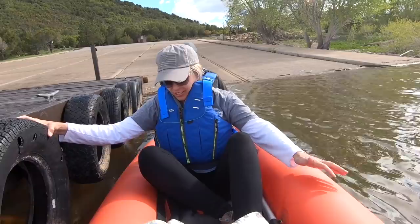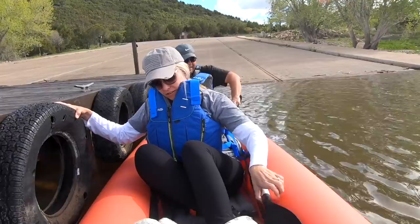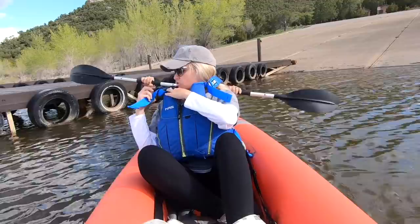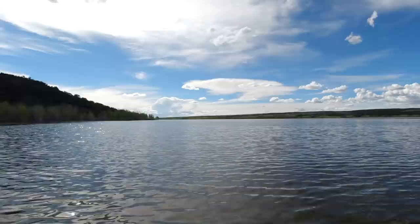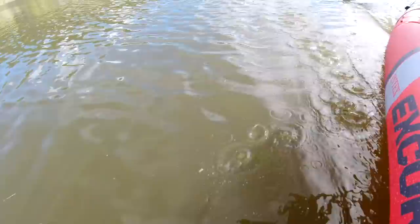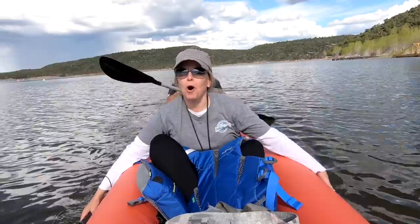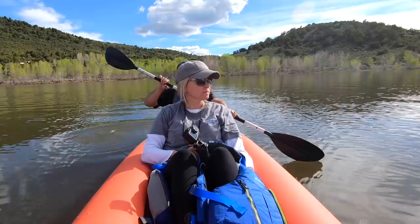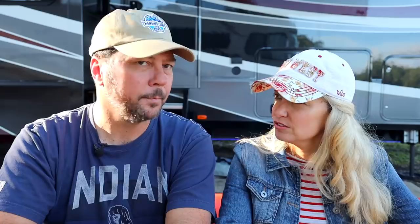We got in the kayaks and launched. The water was so cold. It was actually really comfortable on the inflatable — you could totally take a nap on it. We only got out on the water for about 15 minutes, just wanting to test out the kayak. And as soon as we got out there, we realized we were hungry.